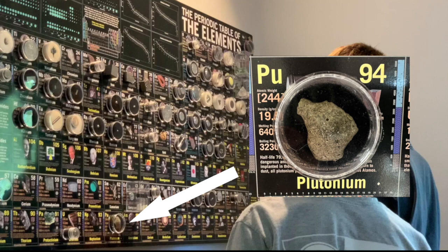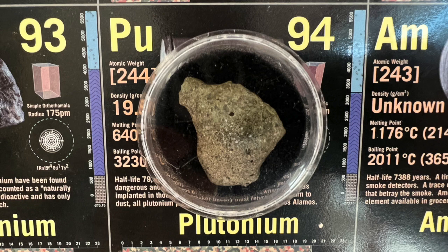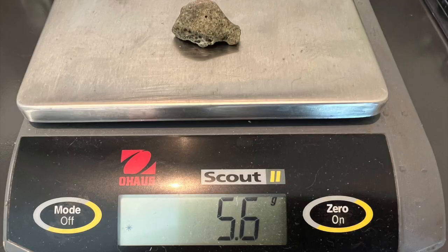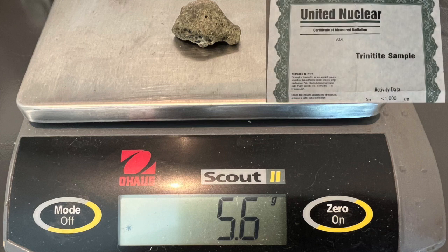It's not legal or safe to possess pure plutonium metal, but trinitite is a fascinating mineral that contains atoms of plutonium from the first nuclear explosion on July 16, 1945. I obtained this 5.6 gram trinitite sample several years ago from the supplier United Nuclear.